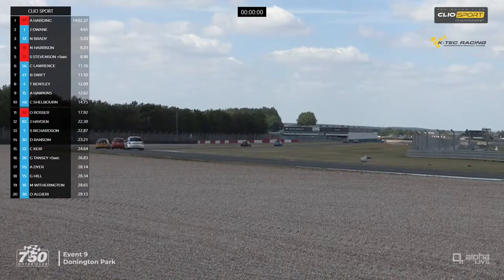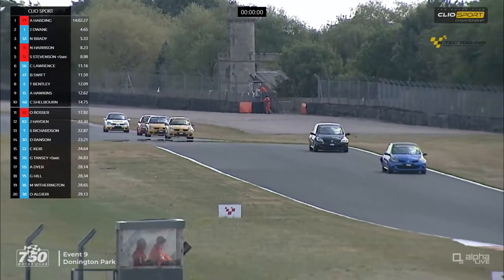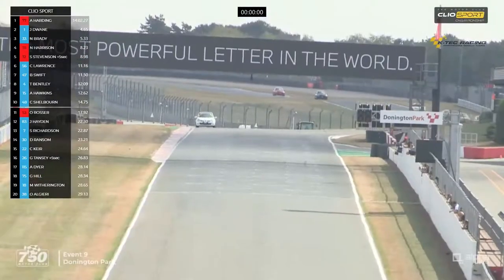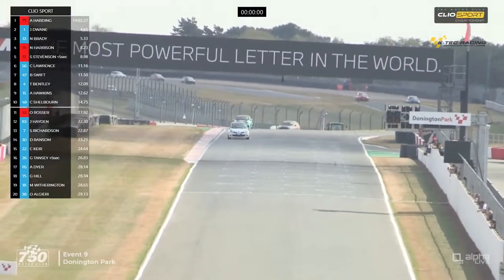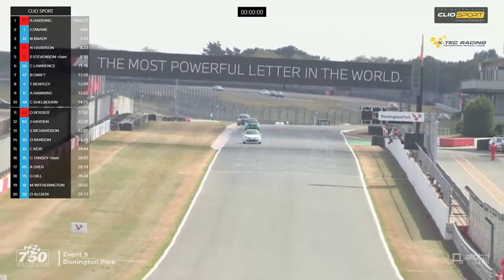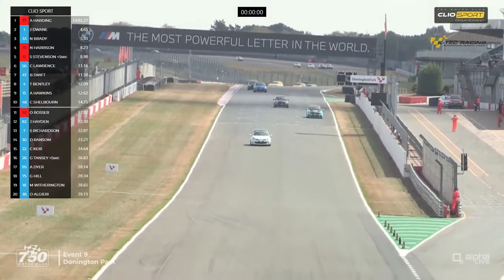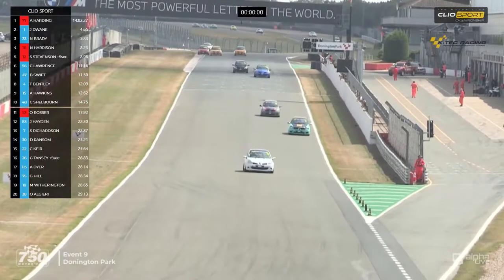I think that is him heading down to the chicane now. There's Harrison in fourth place and Spencer Stevenson in fifth, but he's got that five-second penalty. Here, though, is our race winner. Andrew Harding comes through to take his third victory of the season in the KTEC Racing Clio Sport Championship. He wins the 197 division as well, the 182 division, and second place overall goes to number one, Jack Dwayne.